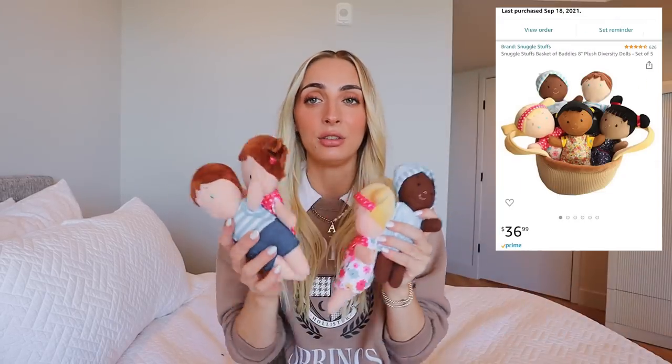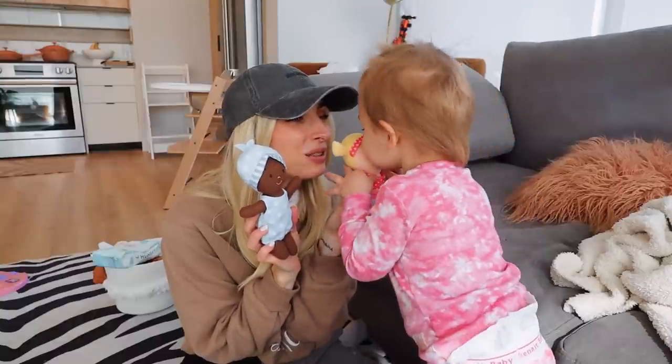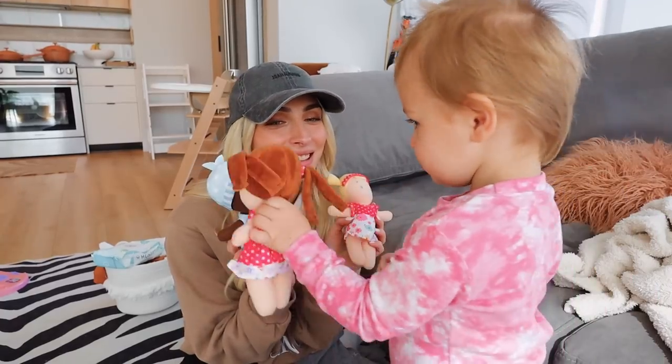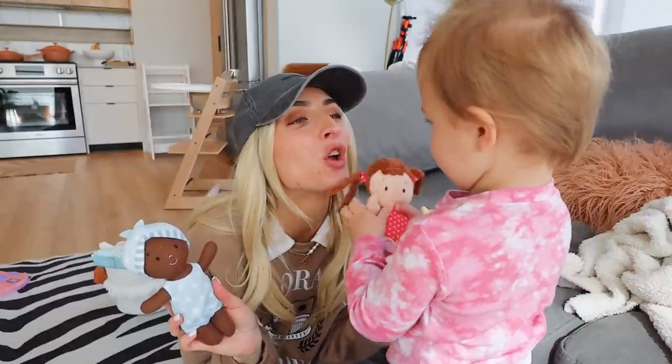For my go-to Amazon toys, these are the ones that have lasted the longest and Arrow has enjoyed the most from age one to now age two. The first item I get asked about all the time — and it always sells out — is this little set of dolls. They come in a cute little basket. I got these for my daughter when she was a year old, and it's been really fun to watch her progress in the way she plays — initially just walking around with them, then putting them in a stroller, then wanting to sleep with them, and now she makes them kiss.